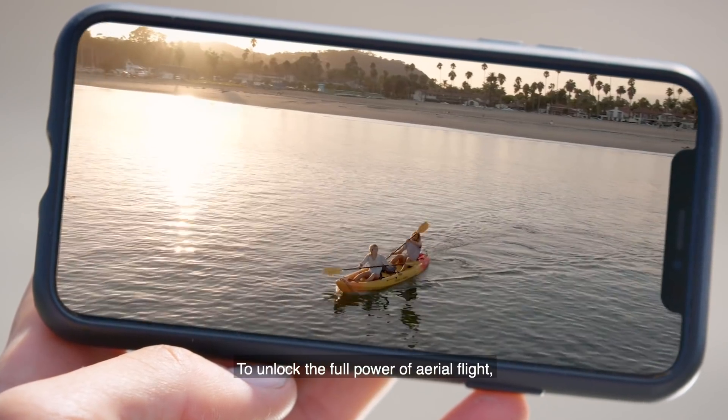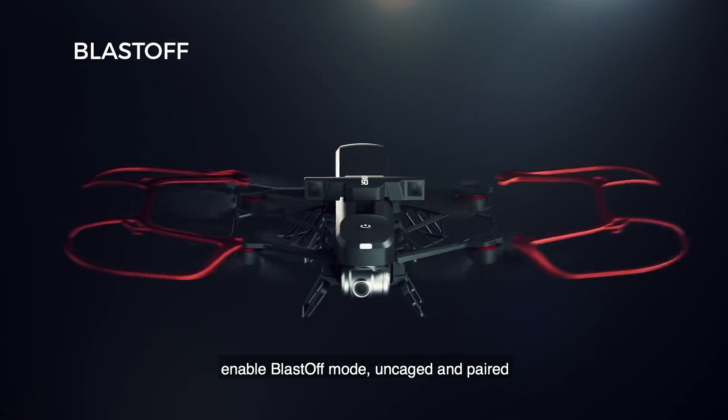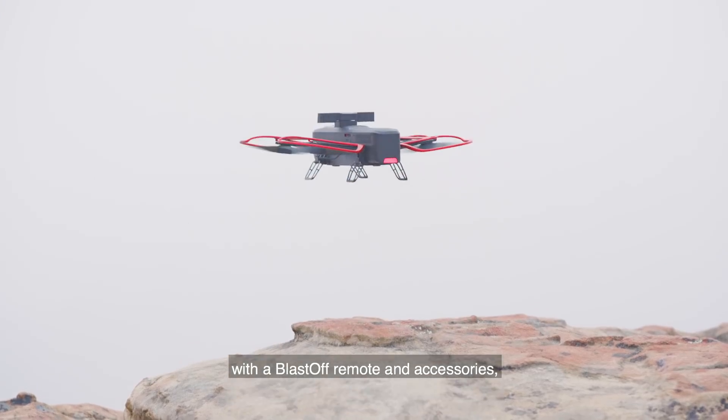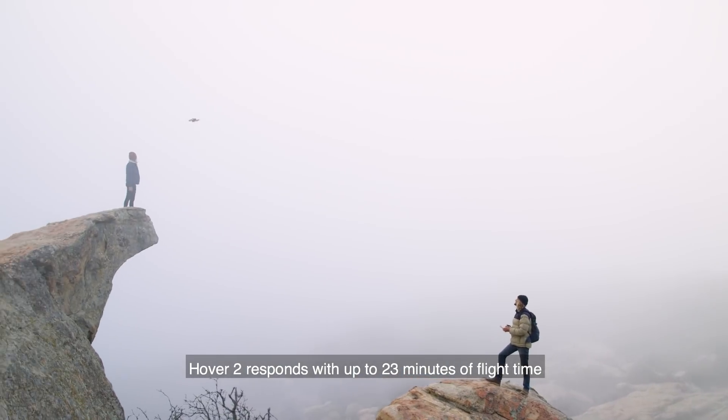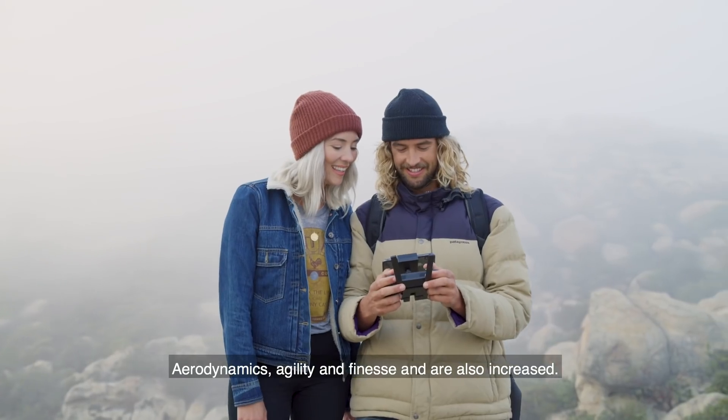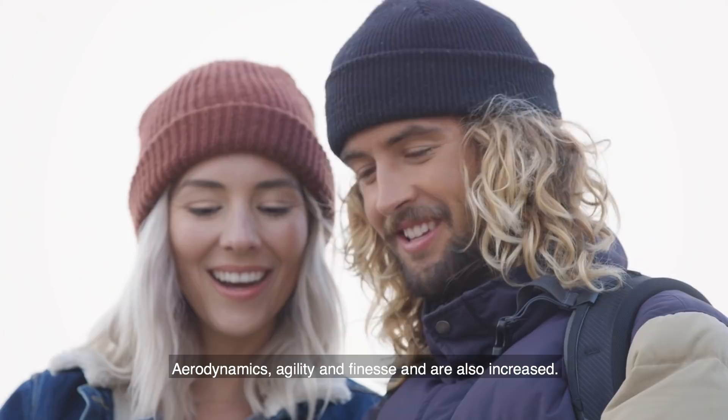To unlock the full power of aerial flight, enable blast-off mode. Uncaged and paired with the blast-off remote and accessories, Hover 2 responds with up to 23 minutes of flight time and a 5-kilometer range. Aerodynamics, agility, and finesse are also increased.